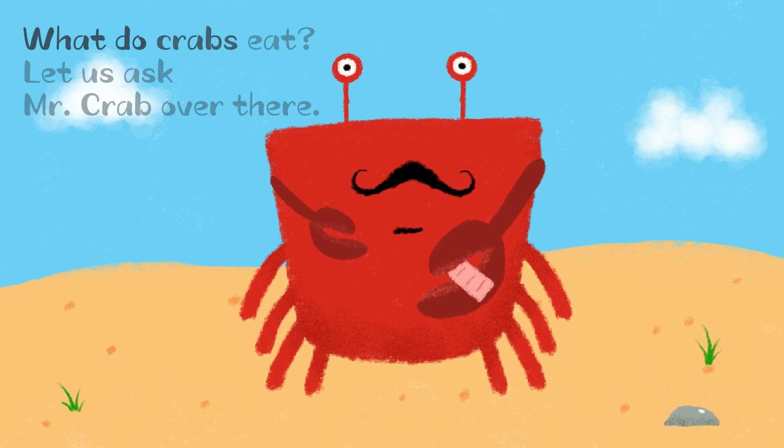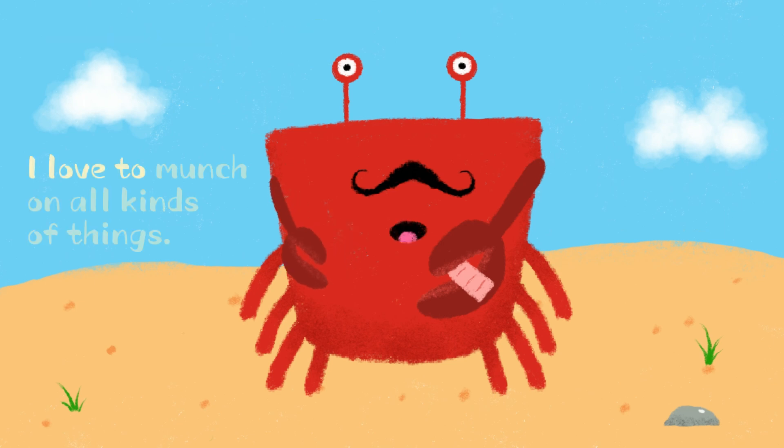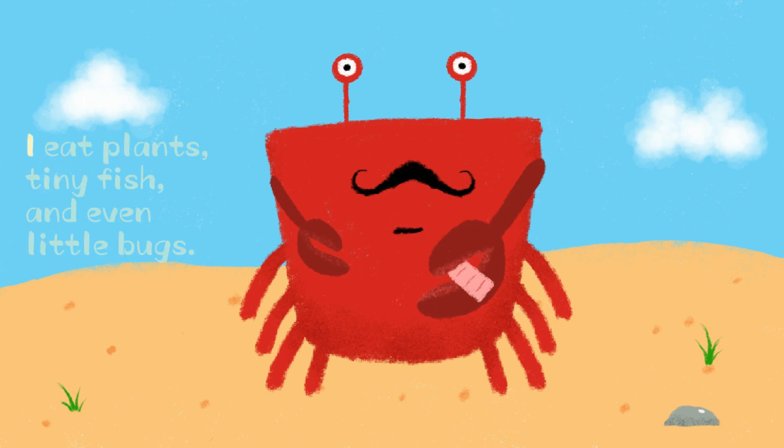What do crabs eat? Let us ask Mr. Crab over there. Hey, Mr. Crab, what do you eat? I love to munch on all kinds of things. I eat plants, tiny fish, and even little bugs.